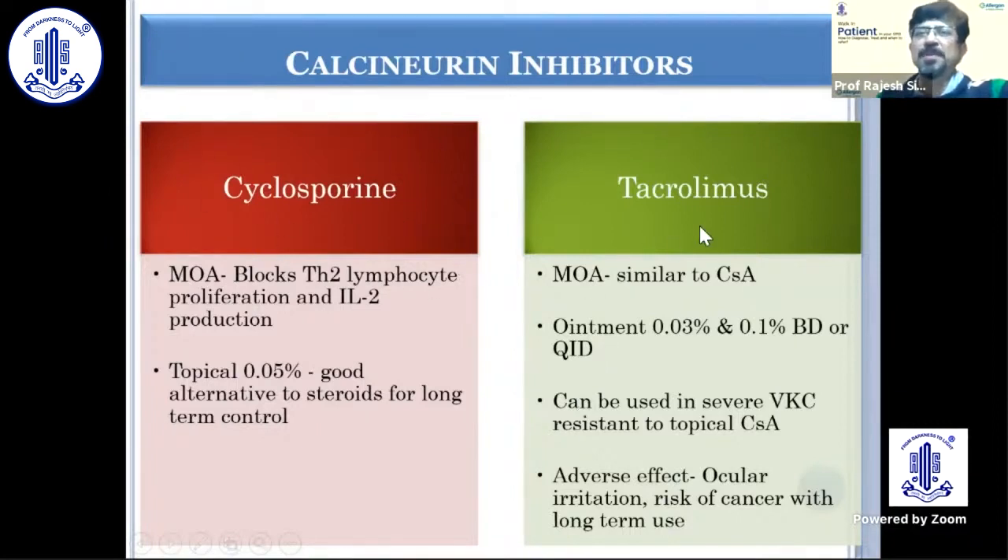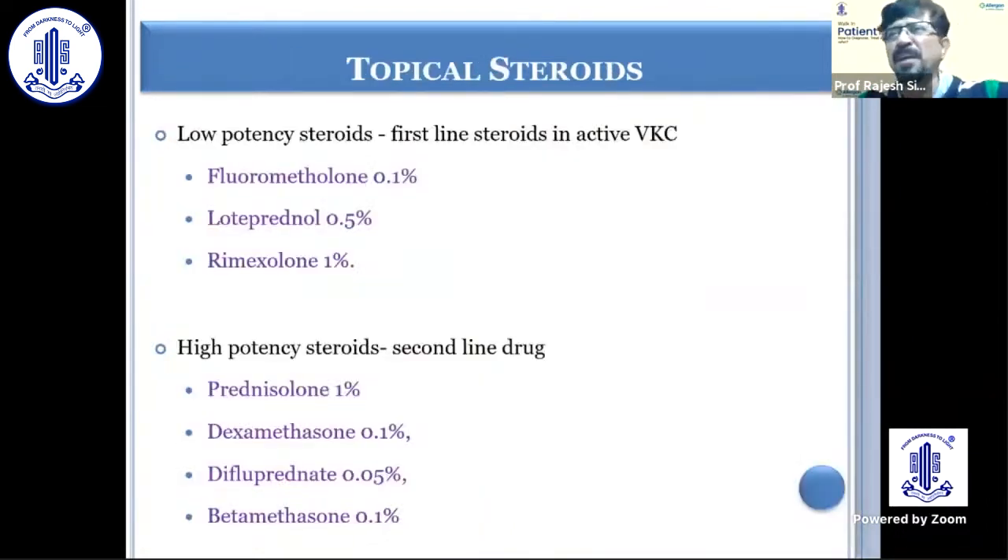Cyclosporine can be used on a long-term basis. Tacrolimus also can be used. My personal preference, if it's very severe, is to combine both tacrolimus and cyclosporine. Some patients do complain of stinging because of tacrolimus, so I may use it for some time and then continue the patient on cyclosporine long term. If it's a very severe VKC, then of course we have to start a topical steroid in the form of a low-potency steroid.